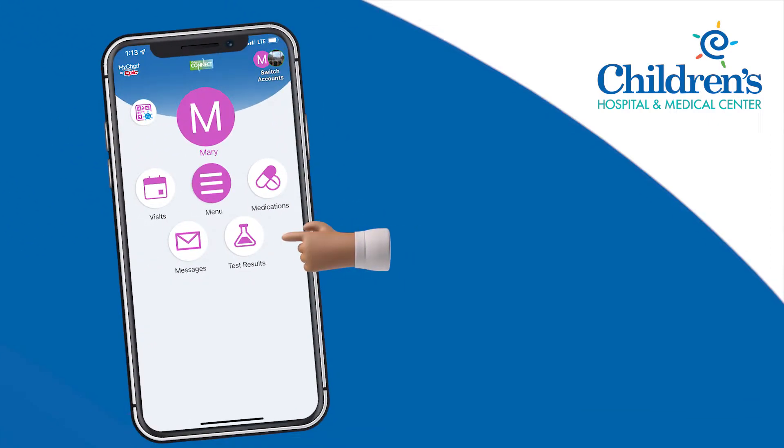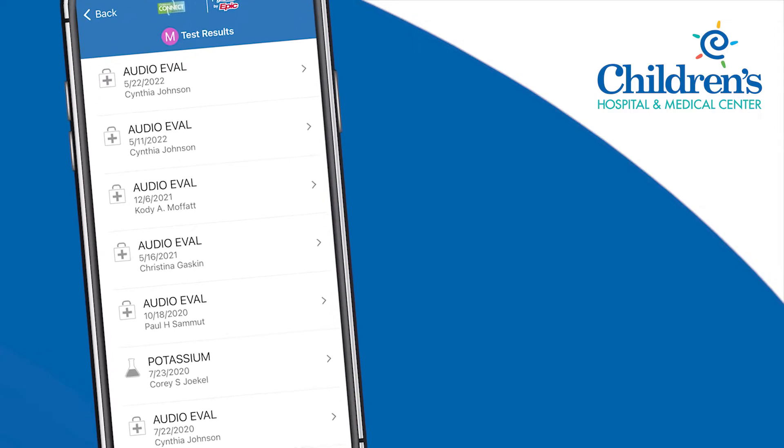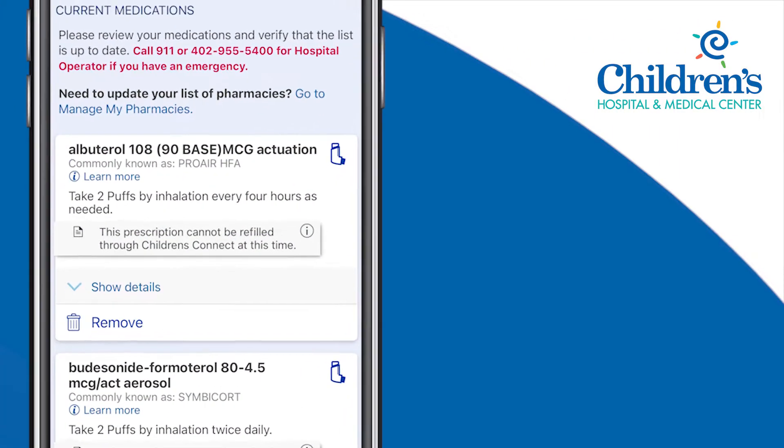Select Test Results to see the full list of medical test results that have been completed. Press Medications to view your child's complete prescription medication list.